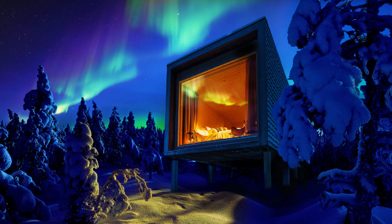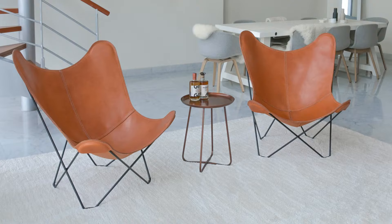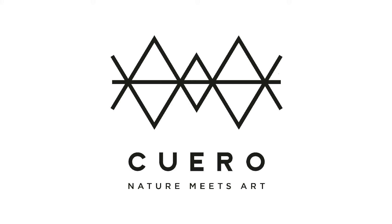It's used by celebrities, luxury hotels, and magazines all around the world. You should try it, too. Quero — Nature Meets Art.